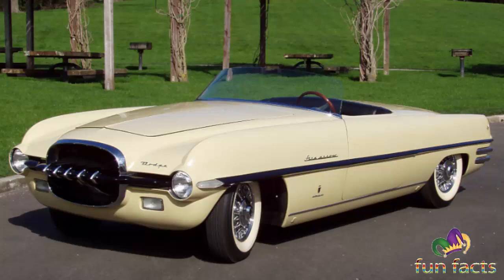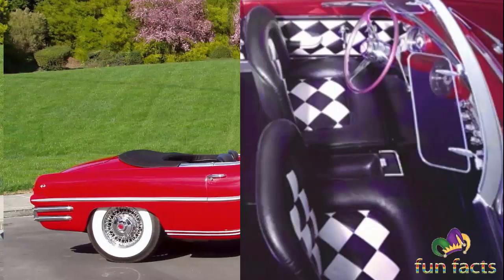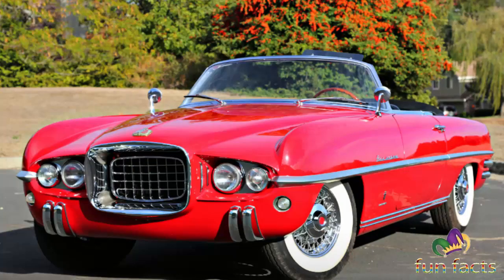Manufacturers resumed automobile production following World War II using pre-war designs with mild styling updates. By the late 1940s and early 50s, new designs were emerging, with modern styling inspired by World War II aircraft designs and an ongoing space race. Designers began building concepts and idea cars in greater numbers as a method of testing new ideas, feasibility, and gauging public interest.